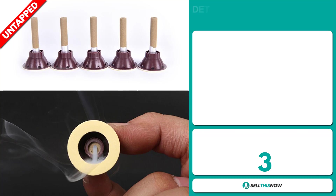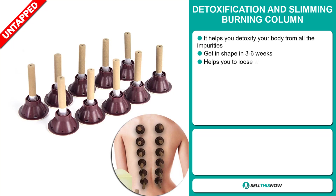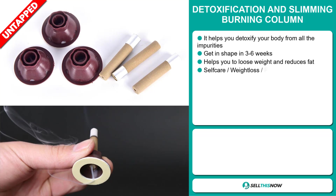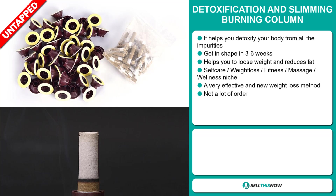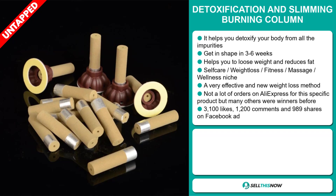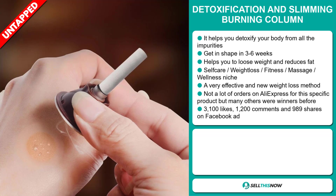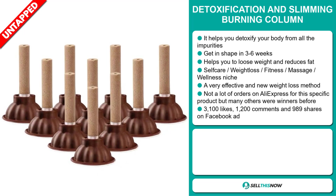Our next product is the Detoxification and Slimming Burning Column. This helps you detoxify your body from all the impurities, get in shape in three to six weeks, and it helps you to lose weight and reduces fat. It falls under the self-care, weight loss, fitness, massage, wellness niche market. It's a very effective and new weight loss method, and we also think it has a lot of untapped potential. So far, there haven't been many orders on AliExpress for this specific product, but many others were winners before on the market.